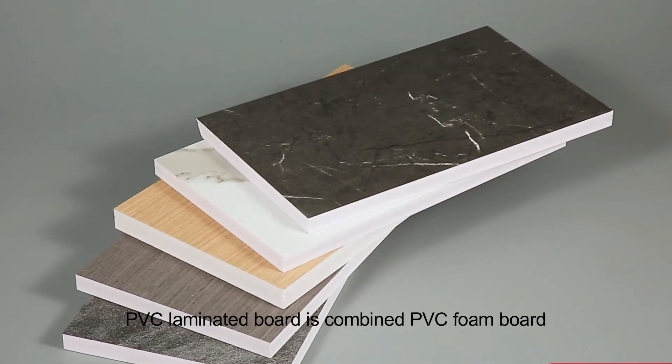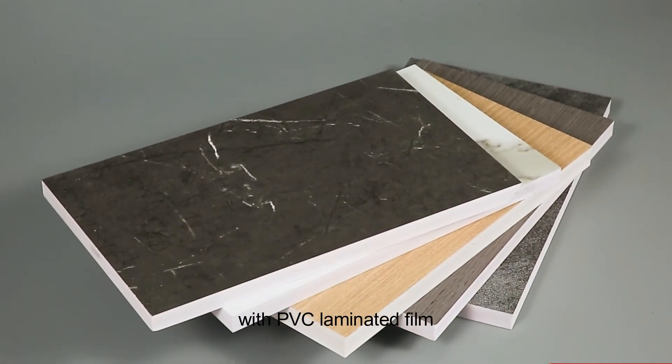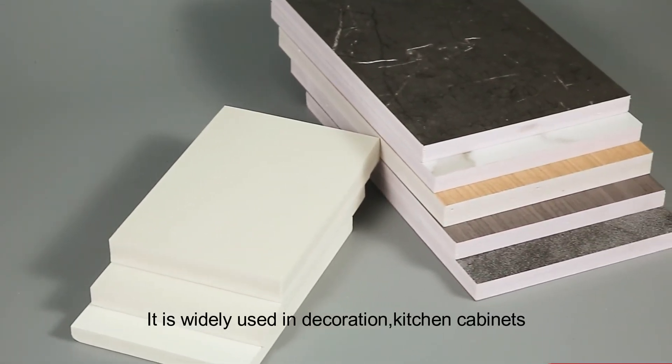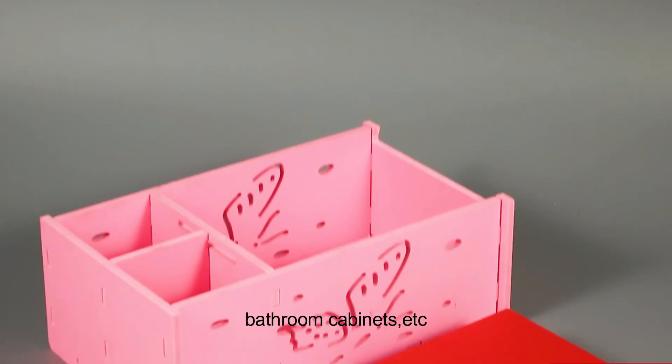PVC laminated board is a combination of PVC foam board with PVC laminated film, which has various designs for your choosing. It is widely used in decoration, kitchen cabinets, bathroom cabinets, etc.